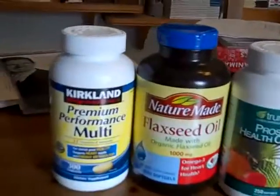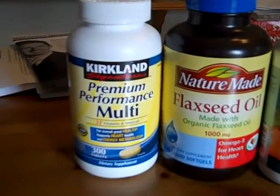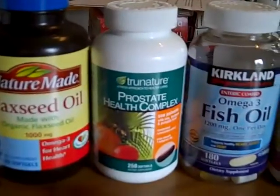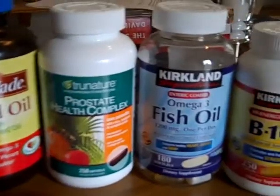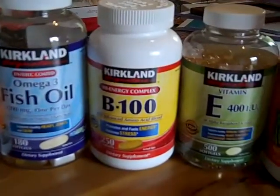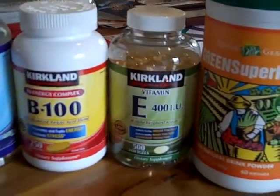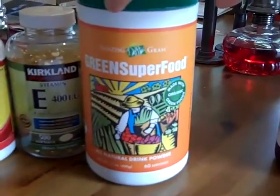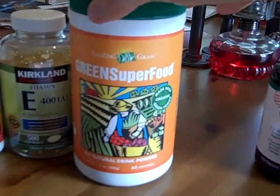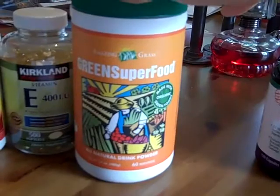Let's take a look at the jars for breakfast. There's the regular multivitamin that I get at Costco, flaxseed oil, the prostate health complex, fish oil — more omegas — the B100 complex, and vitamin E. I also have it with this superfood drink — it's a powder that I mix with water. It's super good for you and it's tasty and awesome. I get this on Amazon.